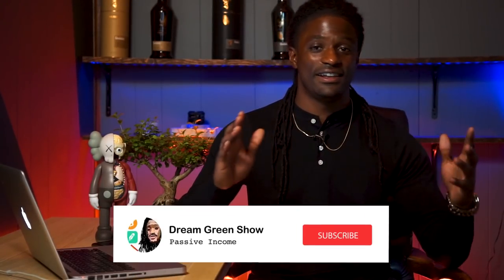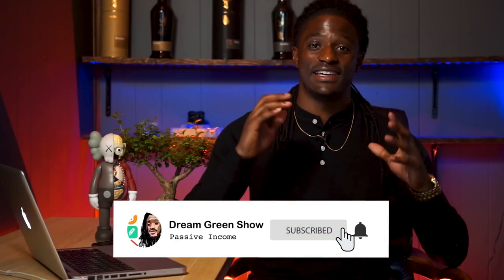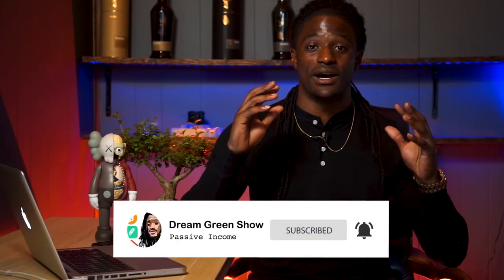If you stuck all the way to the end of this video, go ahead and hit the thumbs up — it really helps out this channel more than you can even imagine. Just hitting that simple thumbs up button. Other than that, stay tuned because when I do my full portfolio reveal, you guys don't want to miss that. Subscribe to the channel. I'm Zeke bringing you the Dream Green Show and I'm out. Peace.